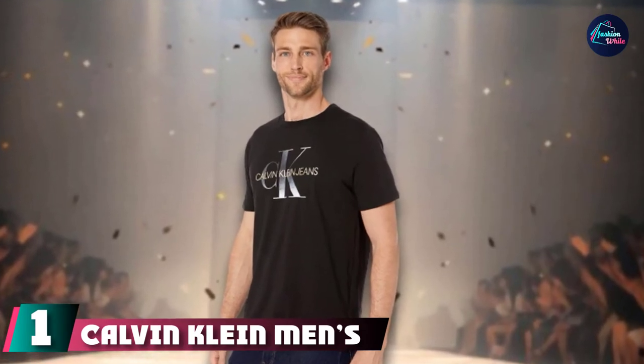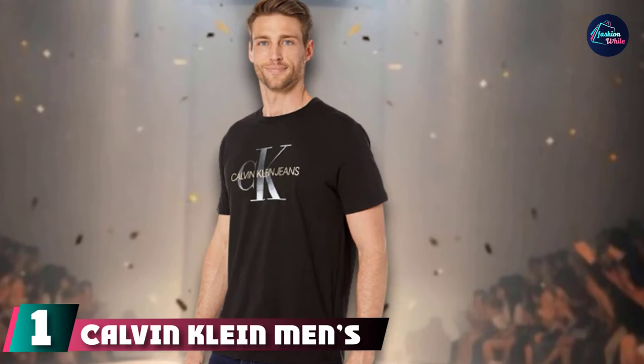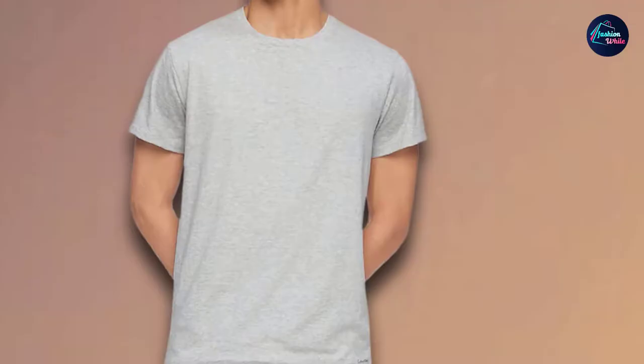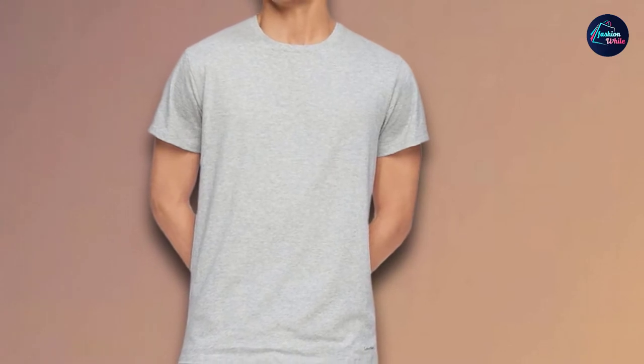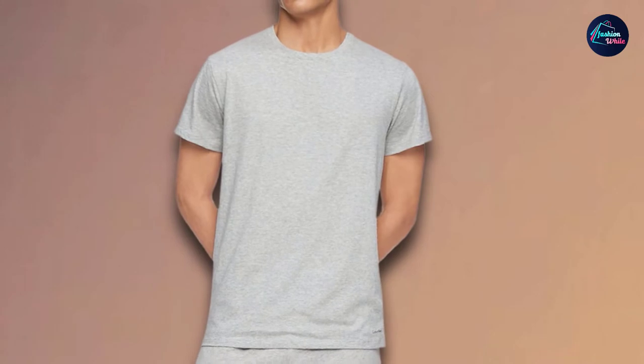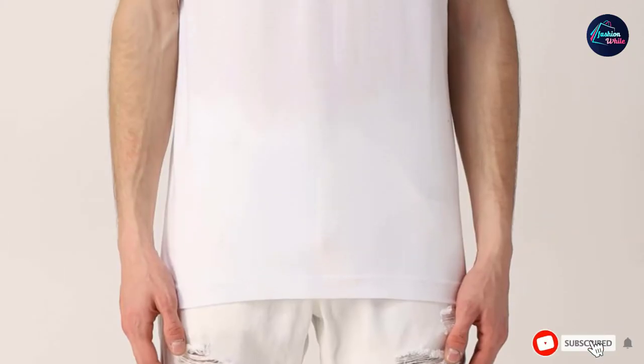At the first position of our list, we have Calvin Klein Men's Cotton Crew Neck T-Shirts. If you're looking for plain, no-fuss undershirts that can also be worn solo, Calvin Klein has you covered. This pack includes three crew neck tees with a classic fit and a soft plain cotton build. They're nothing special, and that's exactly why they are great.